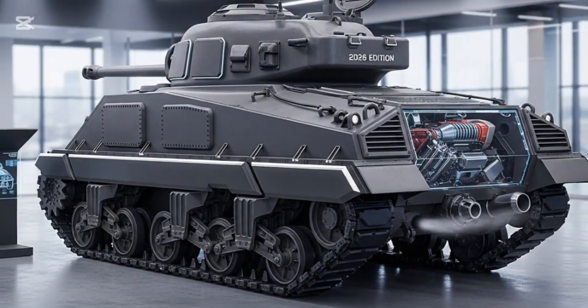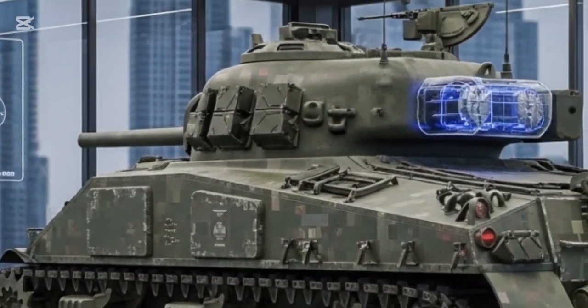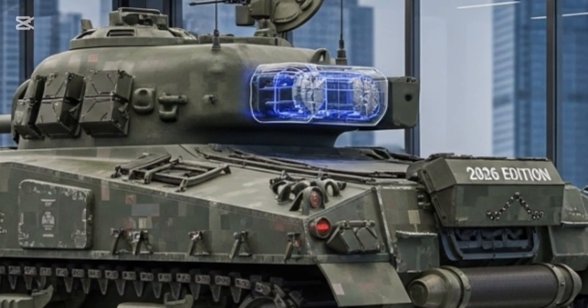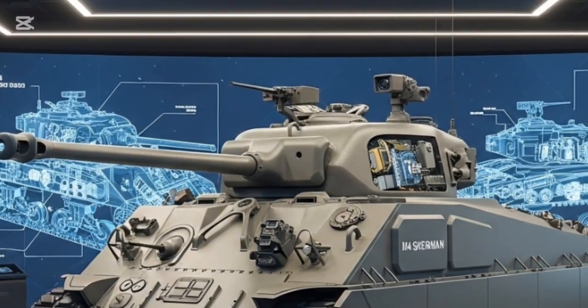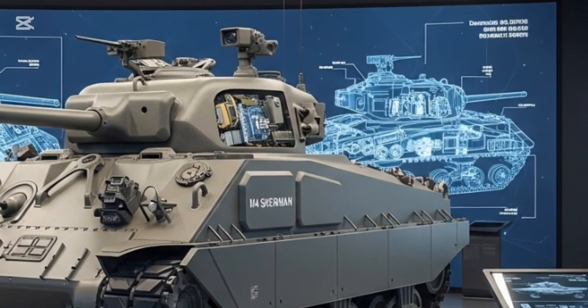The 2026 Sherman accommodates a crew of three — commander, gunner, and driver — but automation allows operation with just two personnel if required. The interior design focuses on comfort and ergonomics, with adjustable seats, noise-cancelling helmets, and adaptive lighting to reduce fatigue. The cabin's air filtration and cooling systems are optimized for chemical and biological defense, allowing extended missions in extreme conditions.